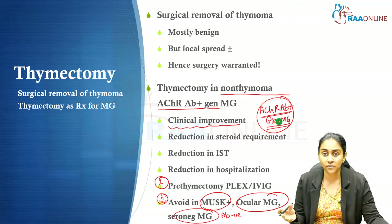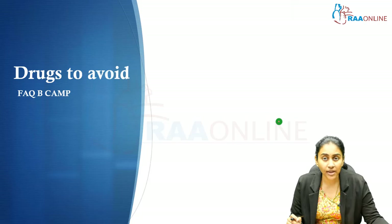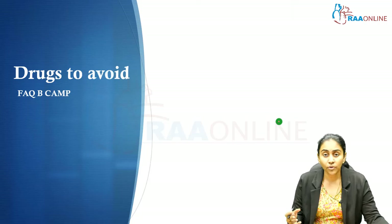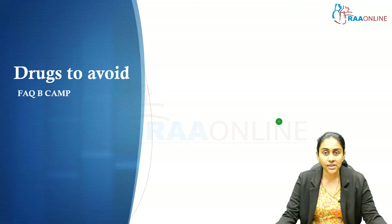If a thymoma is diagnosed, it is a different scenario altogether. Even if you are dealing with ocular myasthenia gravis or MuSK-positive myasthenia gravis, you will have to perform a thymectomy. Drugs to avoid in all myasthenia gravis patients are critically important — many of these are commonly used antibiotics that could easily be prescribed inadvertently.